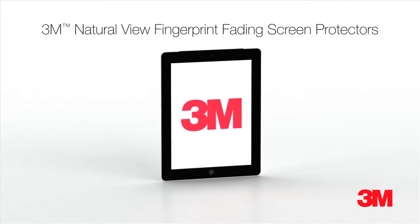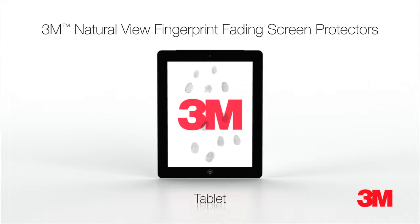Imagine a tablet with less fingerprints on the screen. Introducing 3M Natural View Fingerprint Fading Screen Protectors.